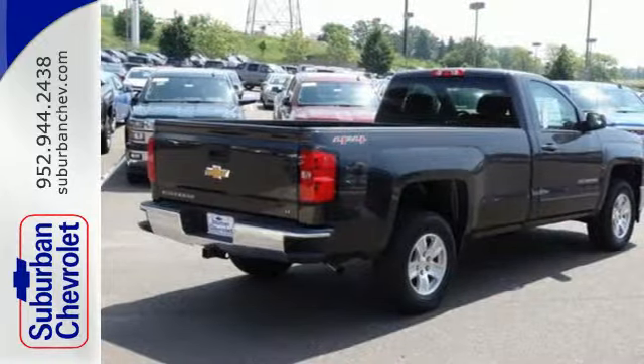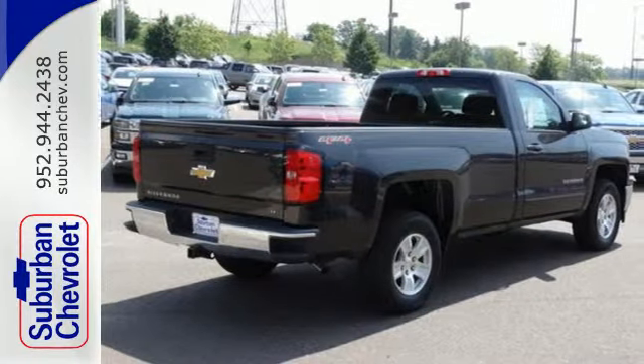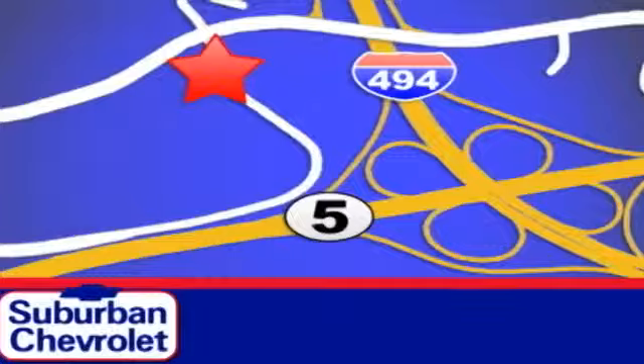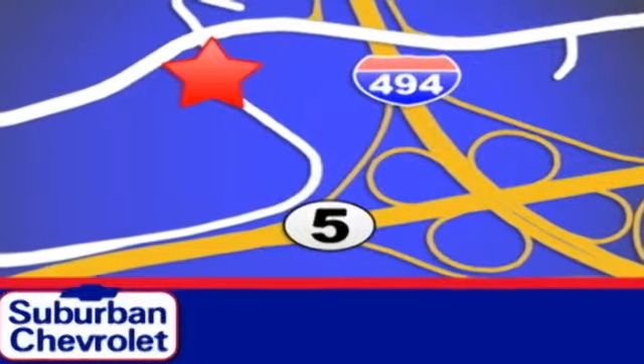Put this pickup to the test. Come in today for a no-obligation test drive and shop over 16 acres of inventory. We are conveniently located in Eden Prairie at Highway 494 and Highway 5.